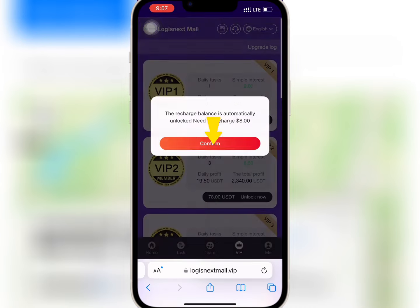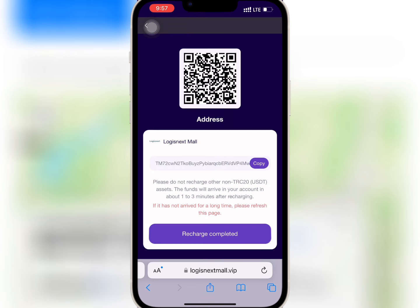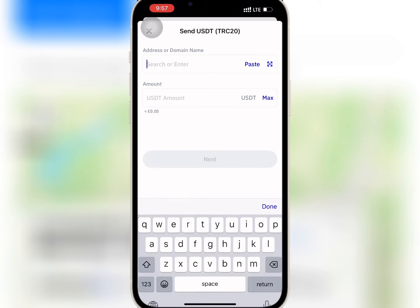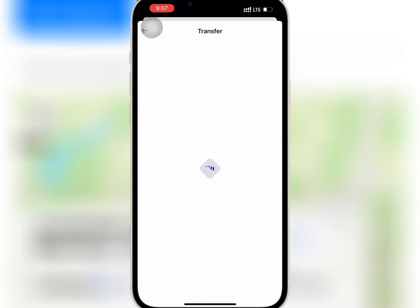I want to buy VIP one, so I will tap on unlock now and confirm it. I will copy the USDT address and go to my wallet to do the deposit. I'll paste the USDT address and enter the amount I want to recharge and confirm it.